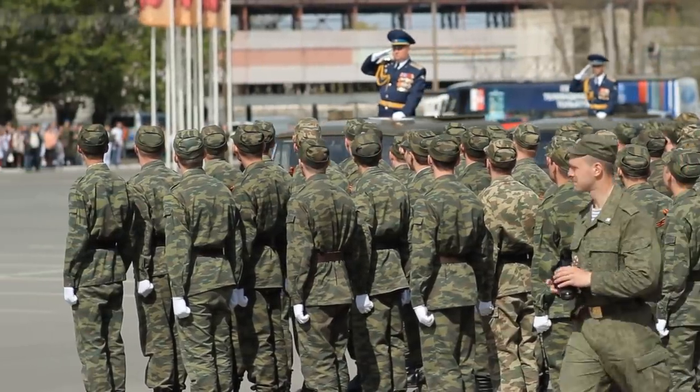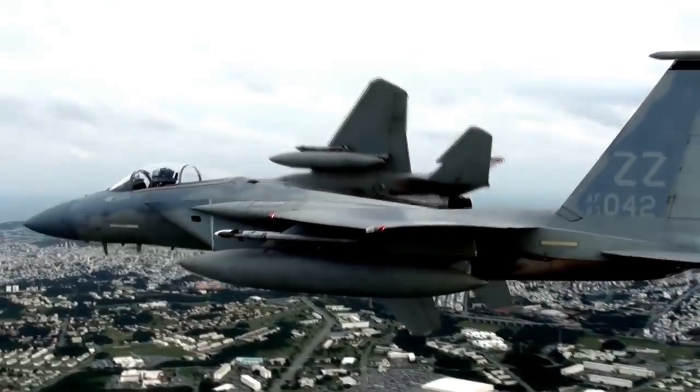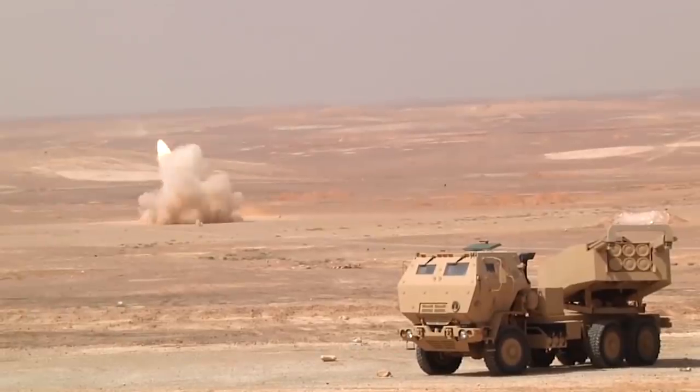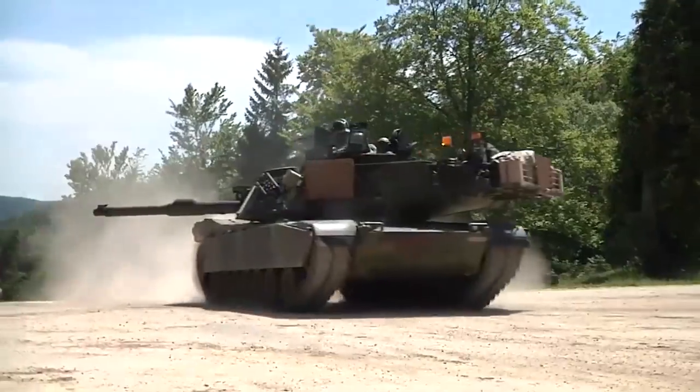While it's a shame that we live in a world that needs weapons of war, military vehicles are nevertheless intriguing beasts that draw the attention of more petrol heads than you might think. Here are some of the best vehicles of the US military.